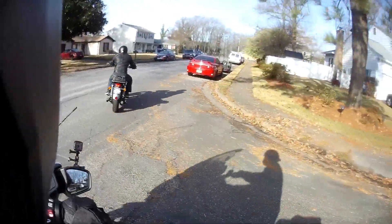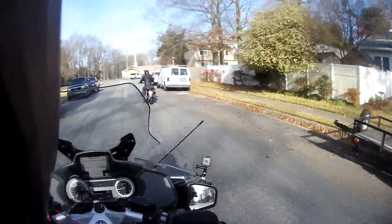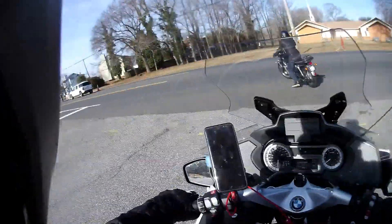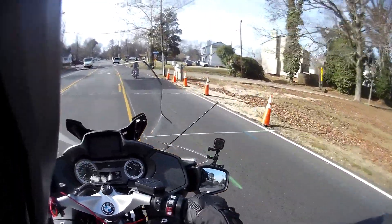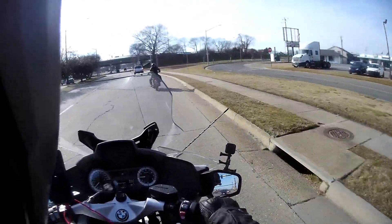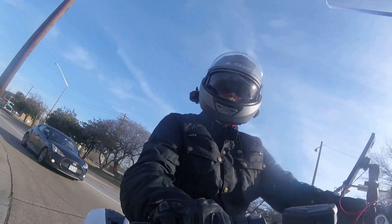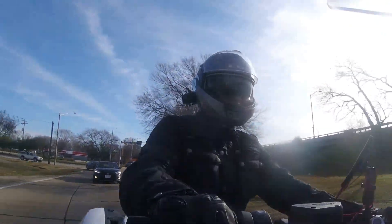We're going to let Mo take the lead. I don't know how he rides, so it's best to have him take the lead. He seems to know where he's going and this is the start of a very long day. Turning here onto West Mercury, he seems to be doing quite well — he seems comfortable.